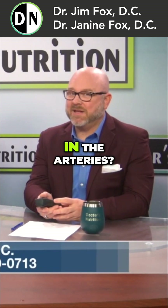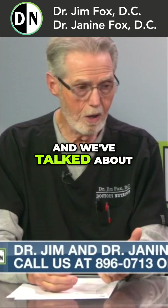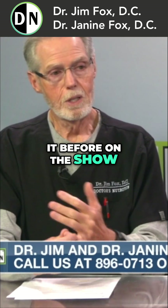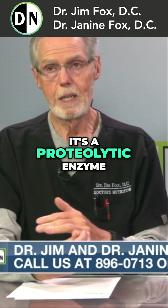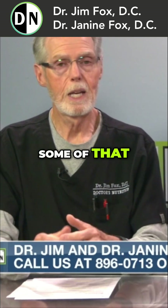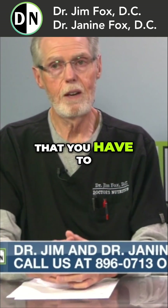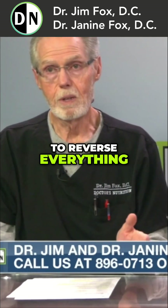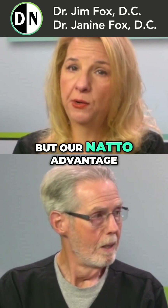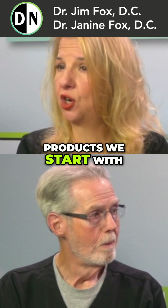What supplements reduce plaque in the arteries? We start out with natokinase — we've talked about it before on the show. There's no doubt about it. It's a proteolytic enzyme that will help dissolve some of that, but we've got a lot of other stuff you have to do along with it. You can't just take natokinase and it's going to reverse everything. It just doesn't work that way. Our nato advantage is one of the products we start with.